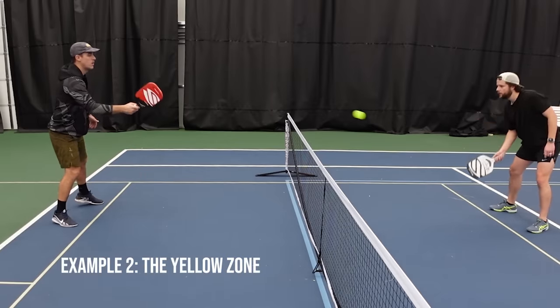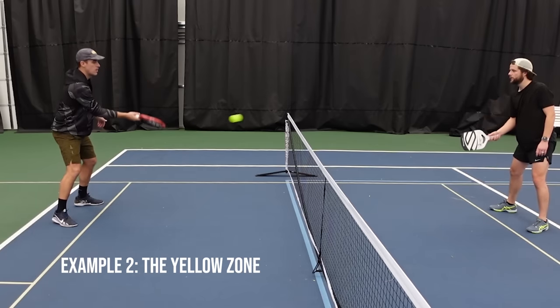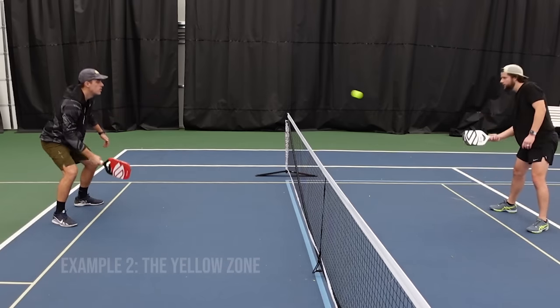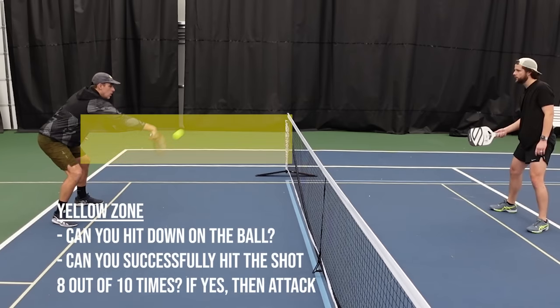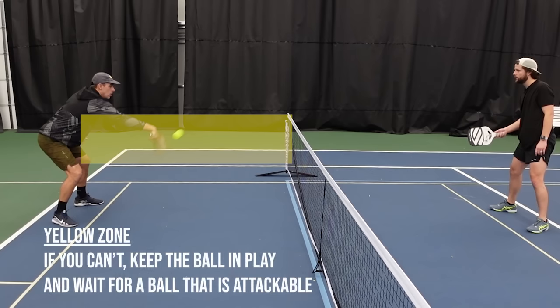Example number two: the yellow zone. Now let's say you get a ball that bounces a little high in your yellow zone — between your knees and your navel. Should you attack down on the ball? If you can successfully attack this ball eight times out of ten, or 80%, without hitting it into the net or out, then yes, go for it. But if not, I would say reset the ball and wait for a ball that you can attack successfully 80% of the time.